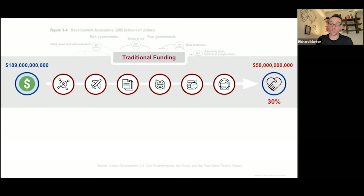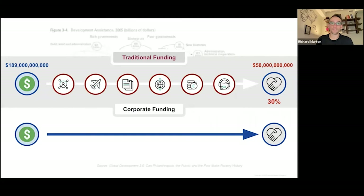Fortunately, there is an alternative source — corporate funding or corporate social responsibility, CSR for short. This alternative source isn't being properly utilized in the global development funding ecosystem, and this is what we chose to explore further.